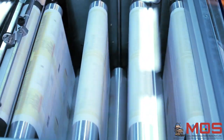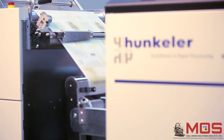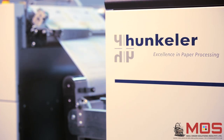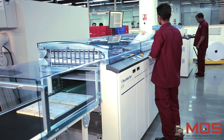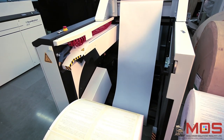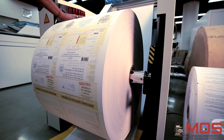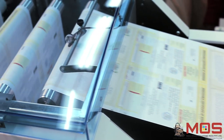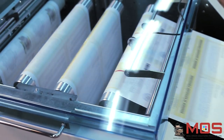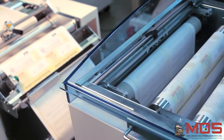The Hunkler roll-to-sheet slitter is used for converting the roll into blocks of paper that are precisely stacked and delivered. First, the roll of printed paper is loaded onto the Hunkler unwinder. The unwinder then delivers the paper into the slitting unit, which has horizontal and vertical double blades for slitting the roll into blocks of paper of whatever size required.